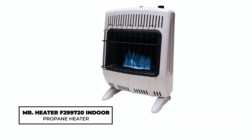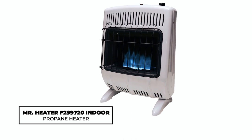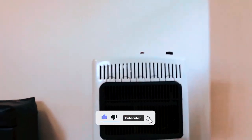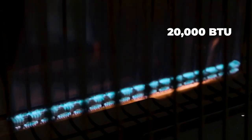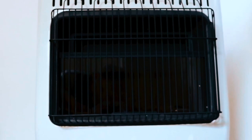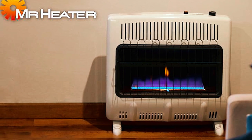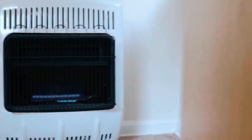Mr. Heater F299720 Indoor Propane Heater. The Mr. Heater F299720 is a reliable heating solution for spaces up to 500 square feet. With 20,000 BTUs and a combination of radiant and convection heating, this vent-free propane heater ensures efficient warmth. Equipped with a thermostat and automatic low-oxygen shutoff for safety, it offers complete control of indoor climate. Whether wall-mounted or freestanding, its white cabinet design complements any space, while the Clean Burning Blue Flame Tube Burner and Wire Guard provide added protection.